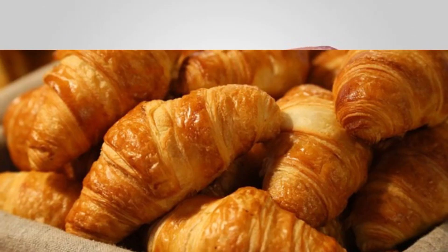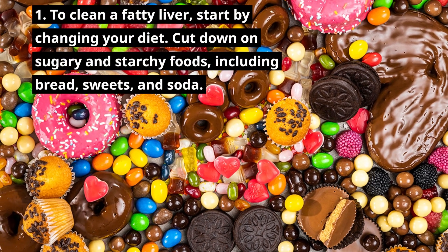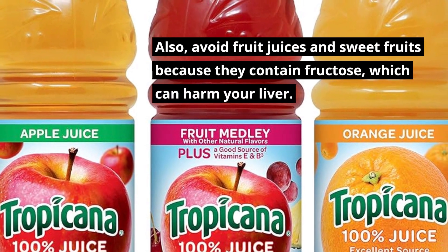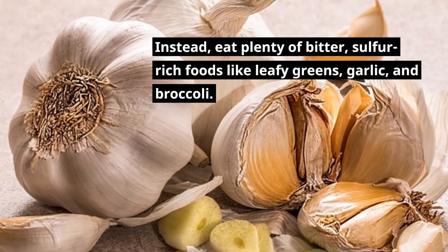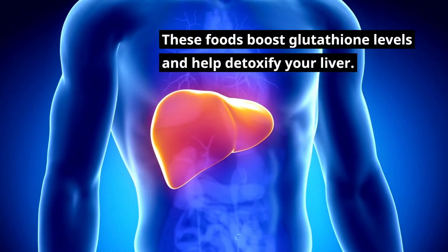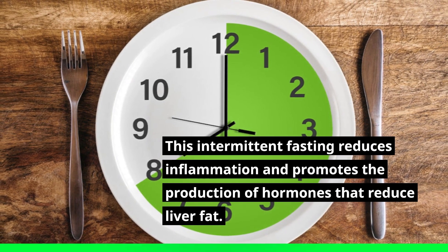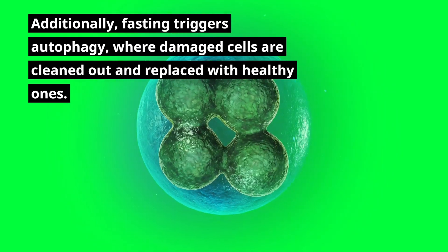How to Clean a Fatty Liver. 1. To clean a fatty liver, start by changing your diet. Cut down on sugary and starchy foods, including bread, sweets, and soda. Also avoid fruit juices and sweet fruits because they contain fructose, which can harm your liver. Instead, eat plenty of bitter, sulfur-rich foods like leafy greens, garlic, and broccoli. These foods boost glutathione levels and help detoxify your liver. Intermittent fasting reduces inflammation and promotes the production of hormones that reduce liver fat. Fasting also triggers autophagy, where damaged cells are cleaned out and replaced with healthy ones.